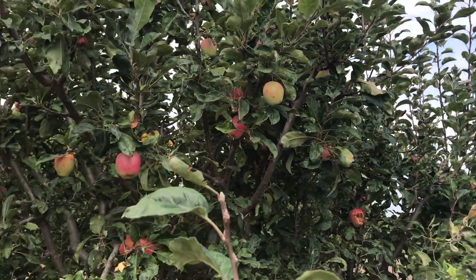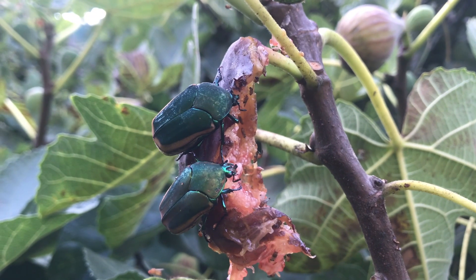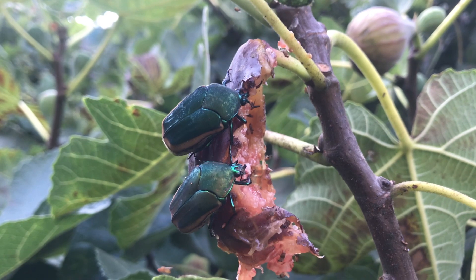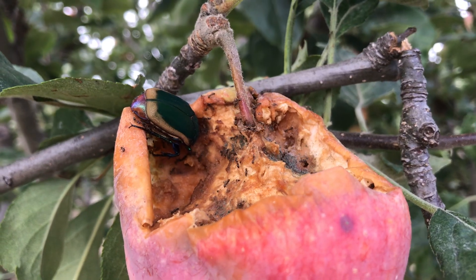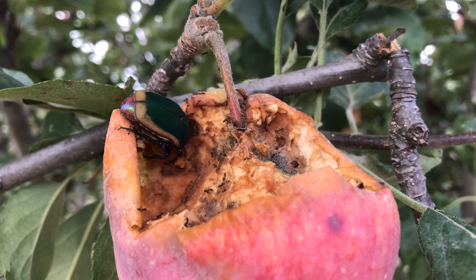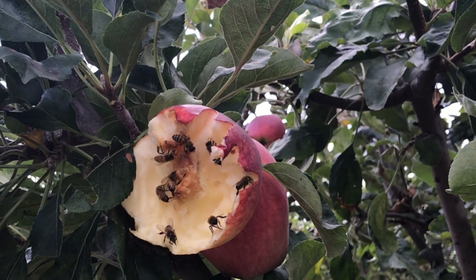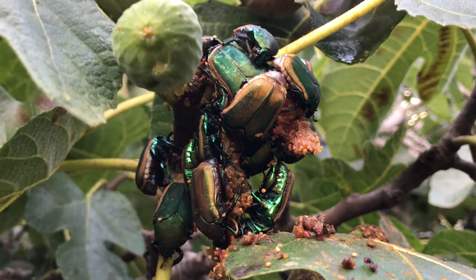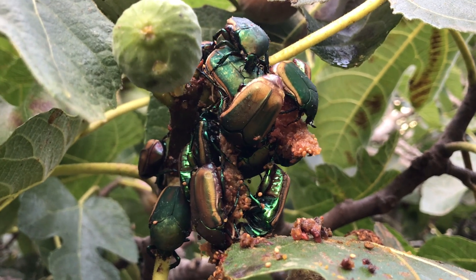While green fruit beetle larvae aren't pests, the adults can sometimes be a problem for your fruits. As their name implies, green fruit beetles are attracted to the scent of ripe fruit and can attack numerous soft-skinned fruits like figs, apples, apricots, plums, peaches, and grapes. Their feeding can damage or destroy ripe fruits and open them up for other creatures to feed on them as well. While they aren't usually a major pest, green fruit beetles can definitely be a nuisance and can cause serious damage to susceptible fruits if their numbers are high enough.